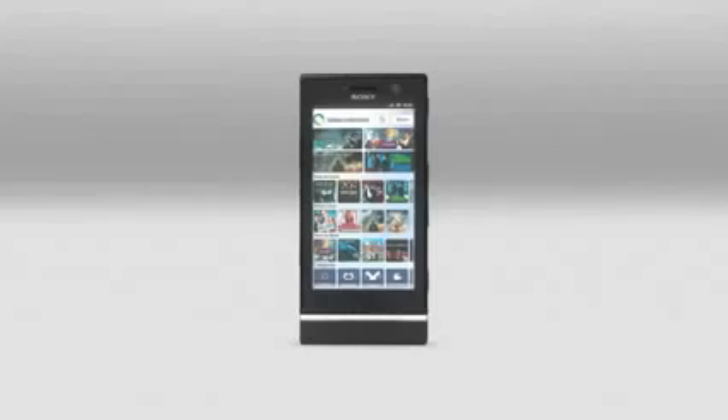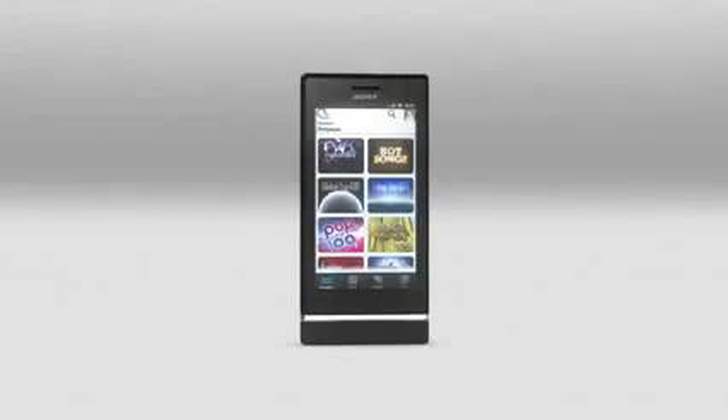You get the best of the world of Android. And with music and video unlimited, you have all the entertainment that you want instantly available at the palm of your hand.